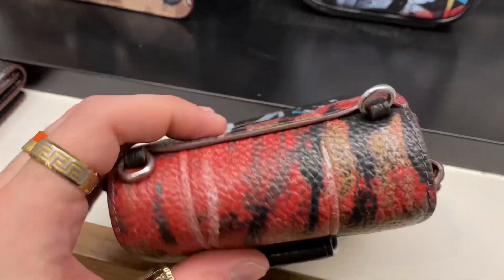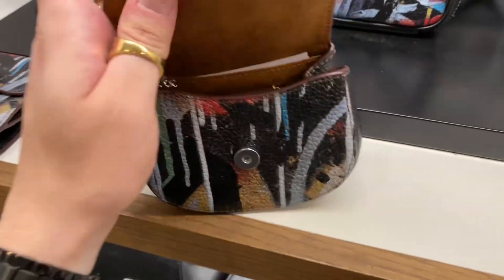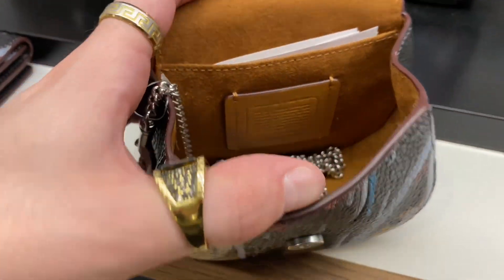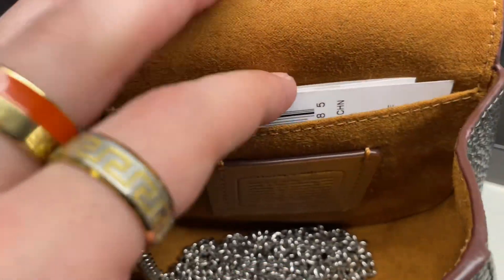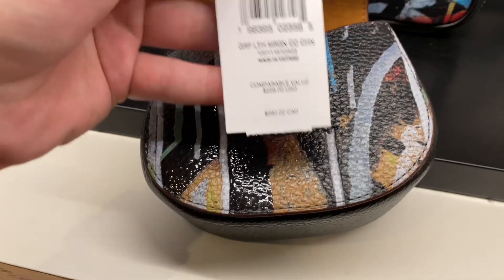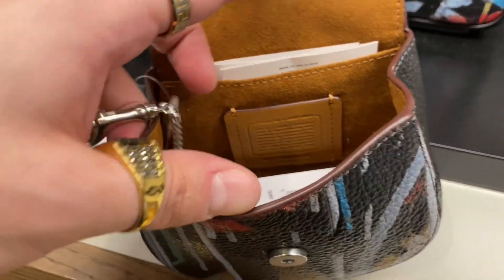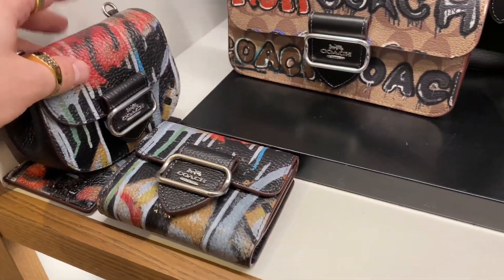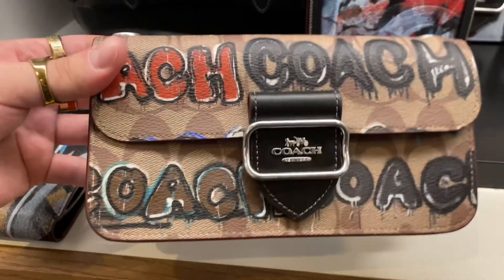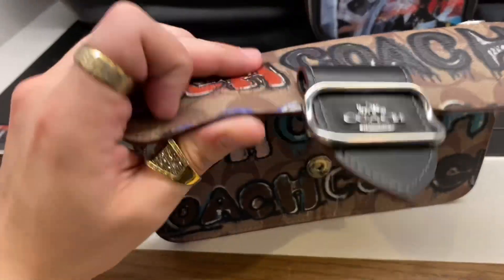Next up is the Morgan wallet on a chain, again with the identical prints. It has a removable silver chain and a nice faux suede lining. $280 — still quite expensive — but I would say that's probably a better deal than the actual little mini wallet.